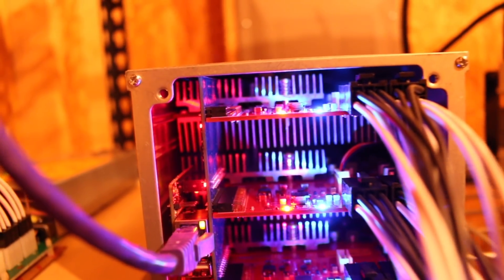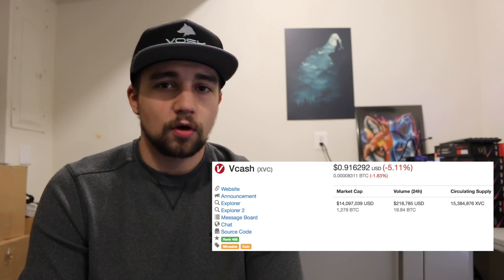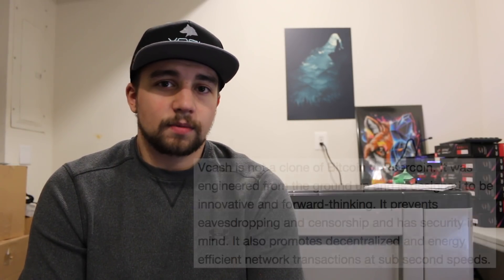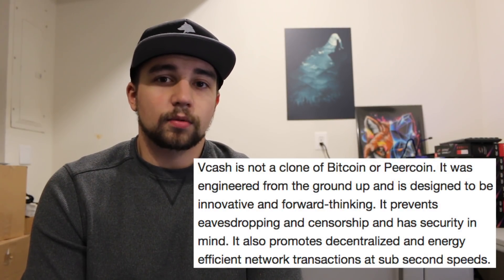The most popular coin to mine on Blake-256R8 would be Vcash — basically a peer-to-peer currency that boasts it's ready to go and ready to scale. Only time will tell if that becomes the latest and greatest, but they do take some cool pieces from several other projects.